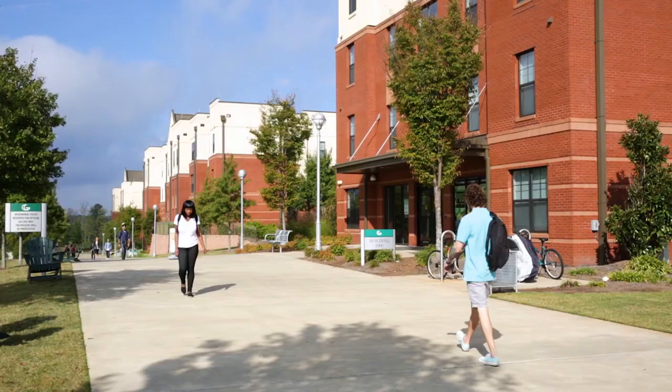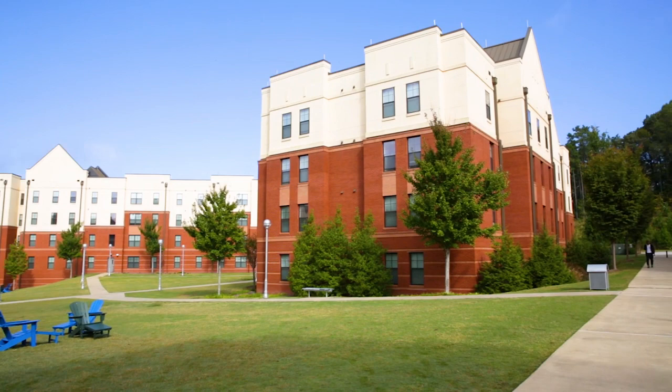Welcome home. My name is Zaria and I would like to tell you how to get your best college experience here at GGC by living in our on-campus residence community. Living in a GGC residence hall puts you at the center of life on campus and allows you to live in a community of learners. It is safe, convenient, and fun. Let's take a look.